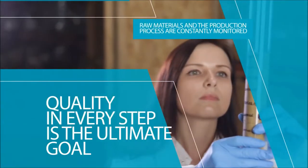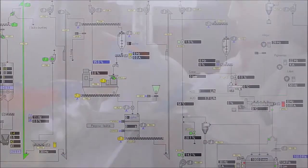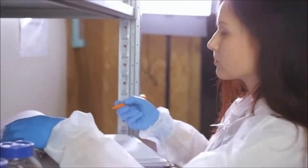Quality is our top priority and the number one responsibility of every one of our employees. That's why, in our factory, constant quality monitoring as well as robust management and control systems ensure that every stage of the production cycle remains within our proven standard parameters.